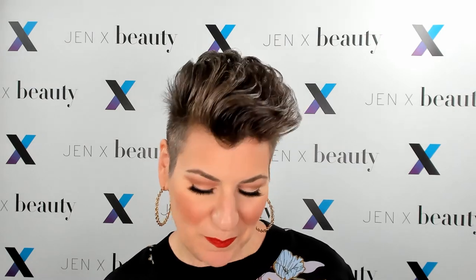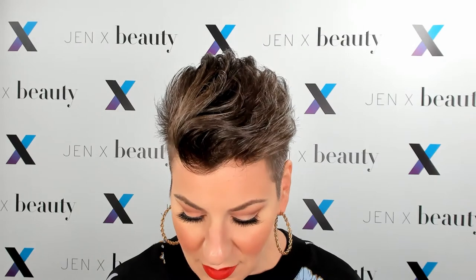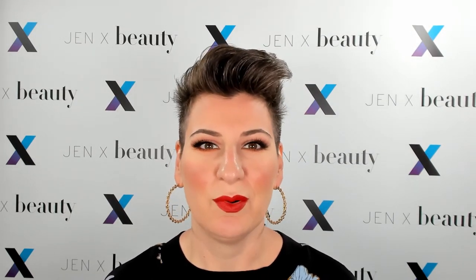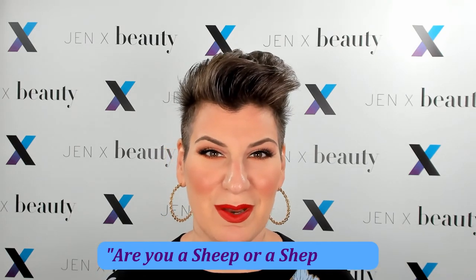I'm going to give you a little food for thought wisdom like I always do. Today's quote is a Navajo proverb: 'You can't wake a person who's pretending to be asleep.' Pretty poignant words in today's world. Like I say in my About Me channel description: are you a sheep or a shepherd? The choice is yours.